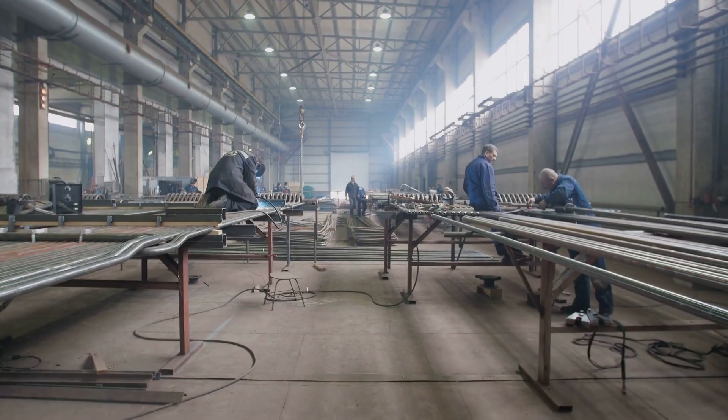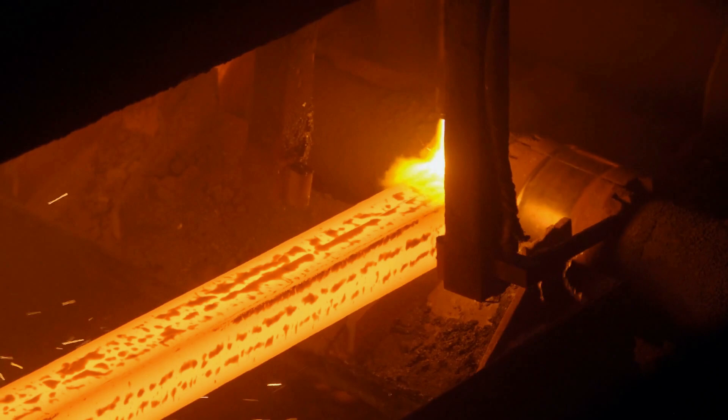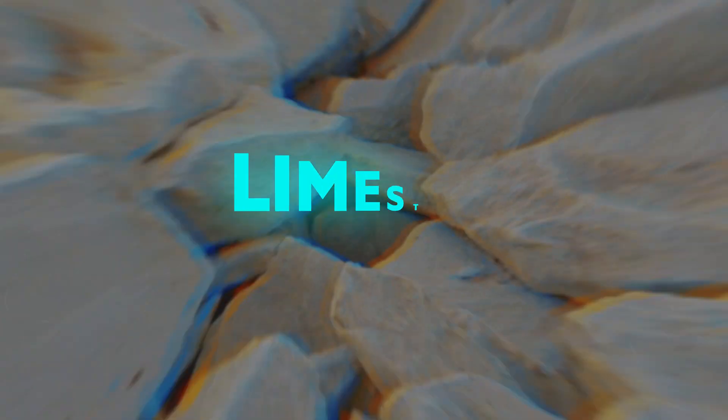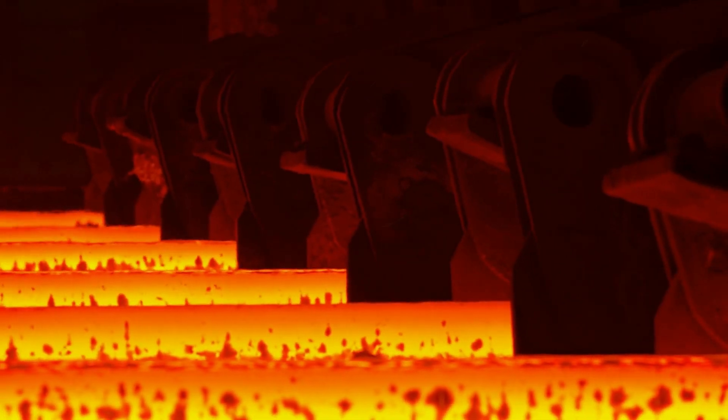Let's explore the journey of steel. From raw materials to the robust alloy we all rely on, the journey to creating steel begins with three primary raw materials: iron ore, coal, and limestone. Iron ore is the main source of iron, essential for the core composition of steel.